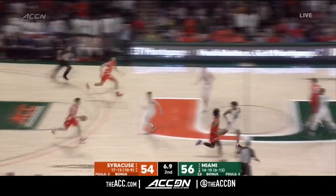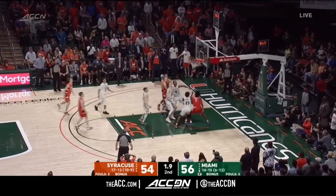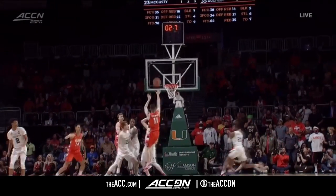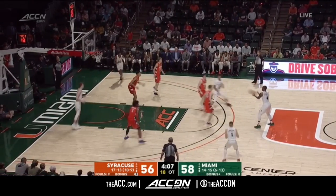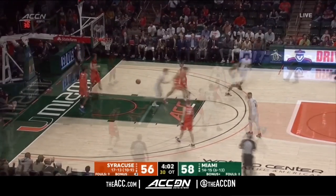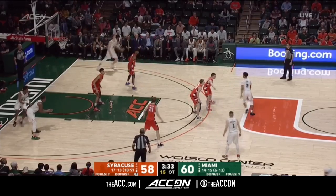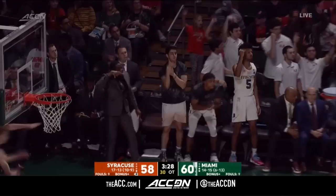They missed it. Syracuse, no timeouts, five seconds left. Girard for the tie — he's got it! You've got to build the wall. Makes a big-time shot. Nice ball fake. Isaiah Wong has been the go-to guy in the second half and overtime for Miami — just a freshman. He's got 15 points to lead the Hurricanes. Steps into a three and hits it.